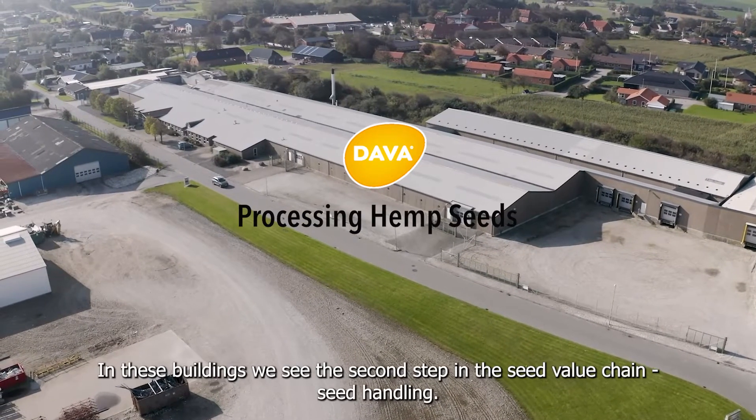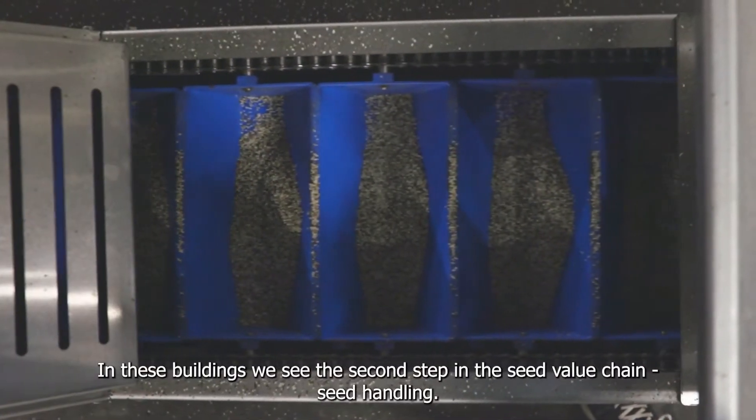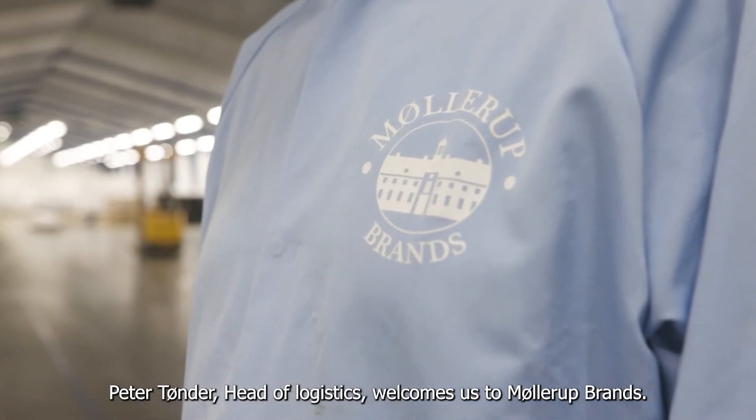In these buildings we see the second step in the seed value chain: seed handling. Peter Tunde, Head of Logistics, welcomes us to Mullerup Brands.